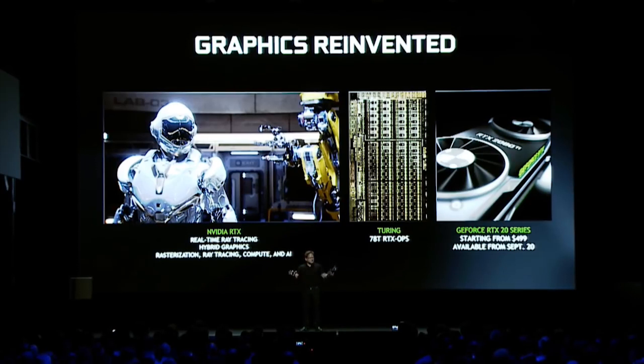The GeForce RTX 20 series, starting at $499, available everywhere on September 20th.